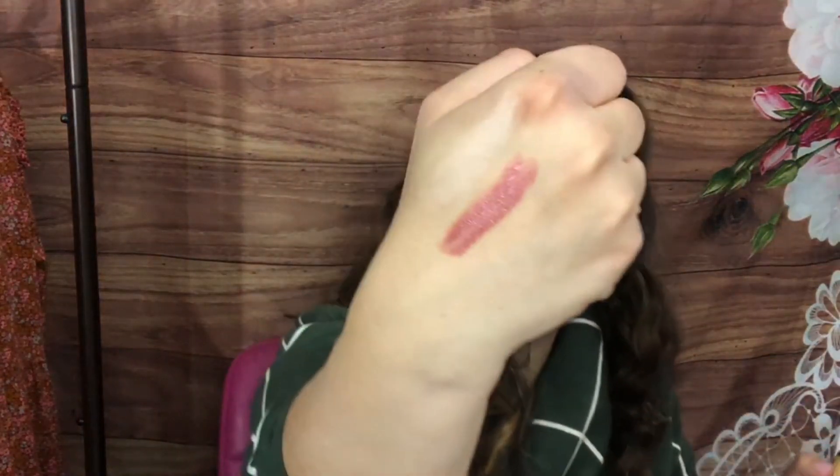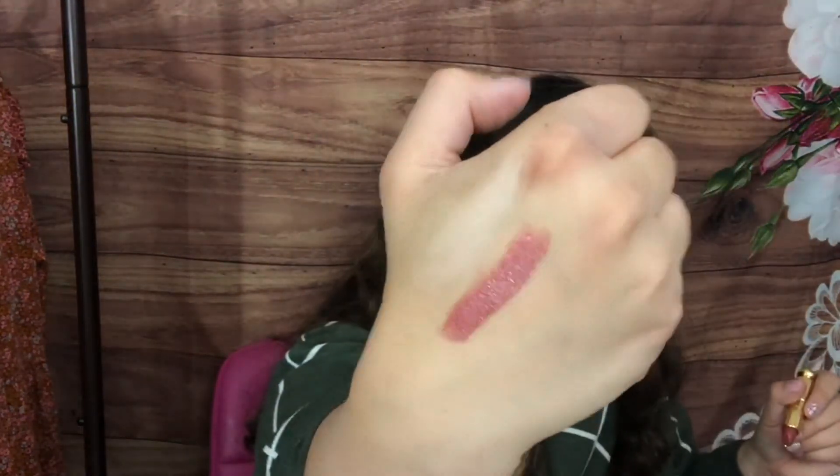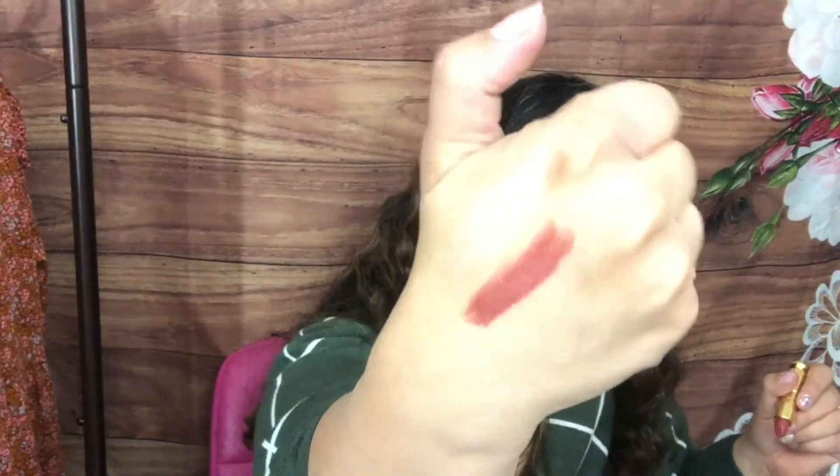I'm going to swatch this color — oh, this is really nice, kind of like a nude. Very pretty, very creamy formula. And I think we're done with the last item: Echo Lips lip scrub in mint. It smells really good.